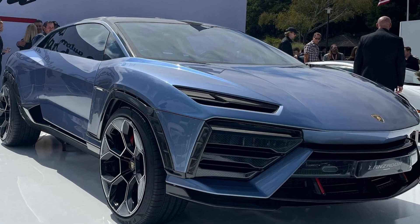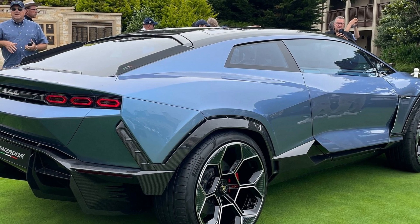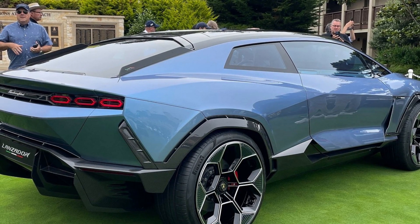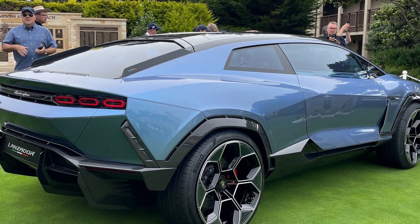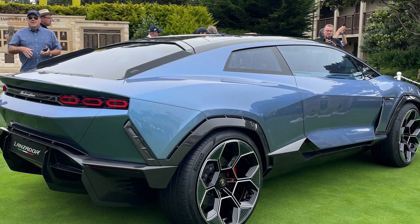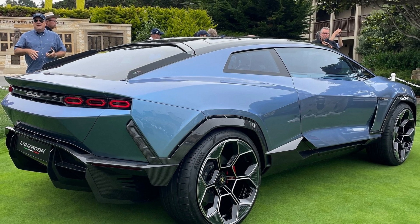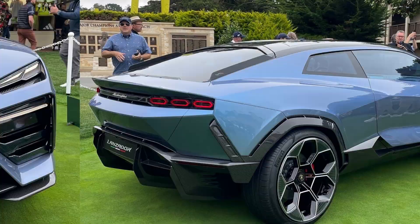Next-generation Lamborghinis are set to get manually adjustable torque vectoring. The Lamborghini Lanzador, revealed at Monterey Car Week, could debut remarkable torque vectoring technology according to the automaker's chief technical officer. The Lanzador is our first look at what a fully electric Lambo could be, and according to CTO Reuven Moore, it's filled with clever technology to make the driving experience all the more exciting.